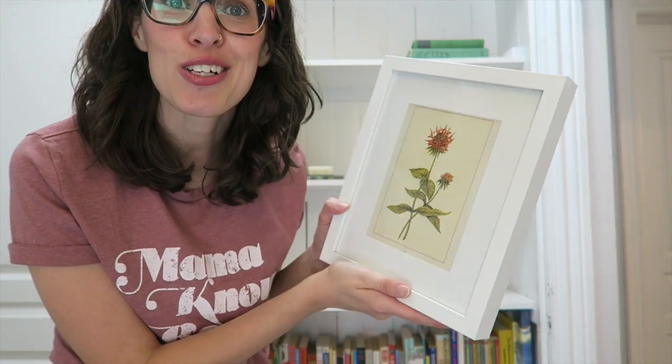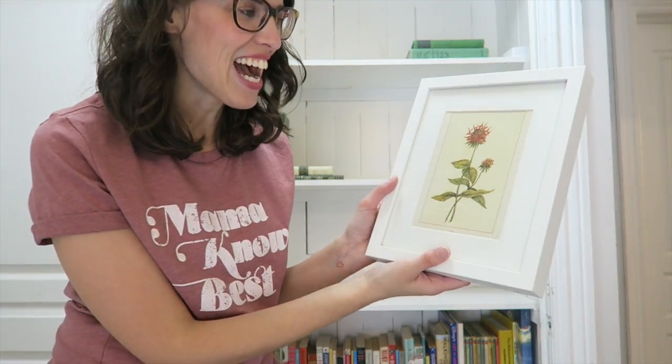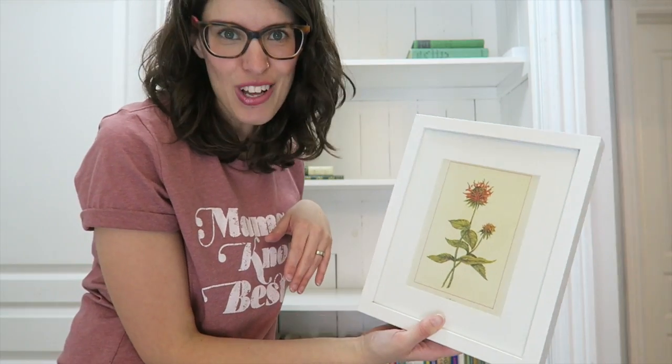Next I'll go in with the taller items and see where they look good. I like to move things around a lot, just stand back and look and see how it goes. But next will be the tall things.